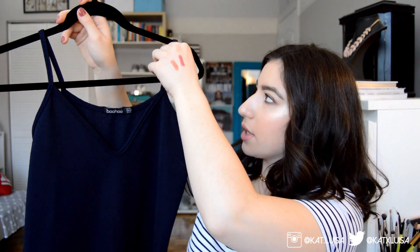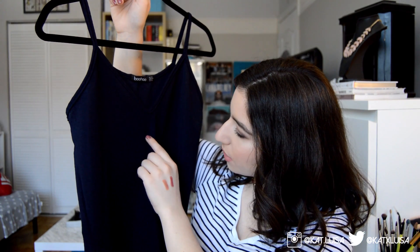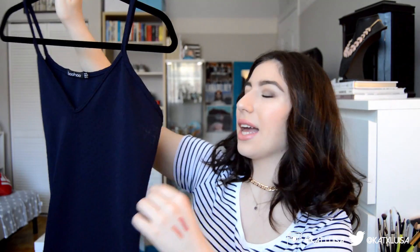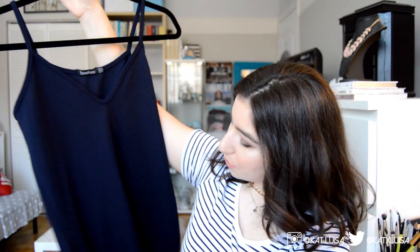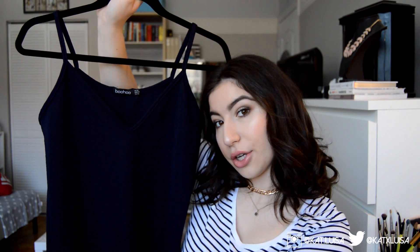I also got this navy dress — I thought it would be more of a summer dress but it's actually more of a fancy bodycon. It has a little v-neck and what looks like small squares all along the dress. It runs a bit short, so I'd suggest sizing up, especially if you're taller than about five-five. I went with navy instead of black to add some color.